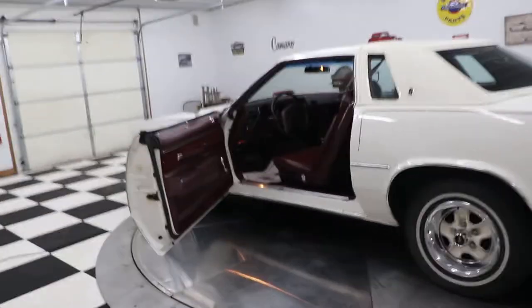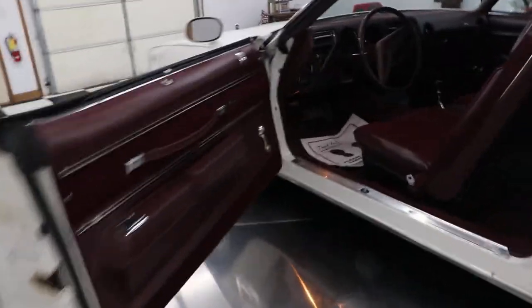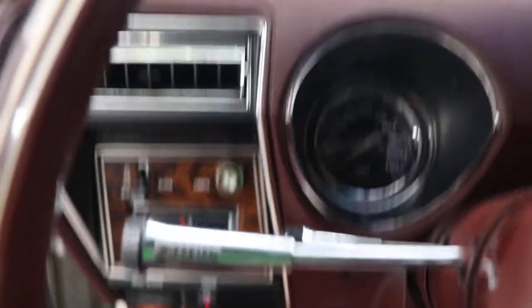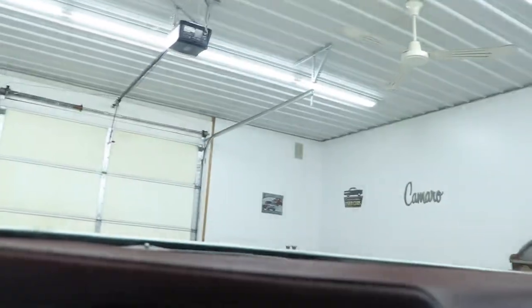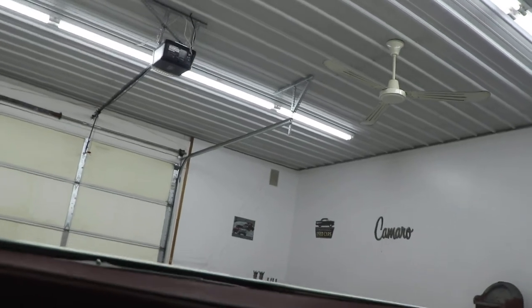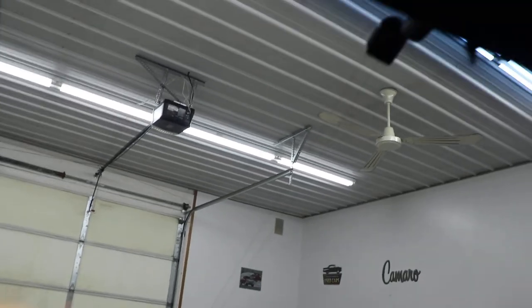To have a car of this age where all that stuff works is simply amazing. I'll start this car up for you so you can hear it run. The only thing I see in here that doesn't work is the clock — doesn't seem to be working. I'm sure there's a setting I'm missing on how to make it go, but I'll just leave it alone.